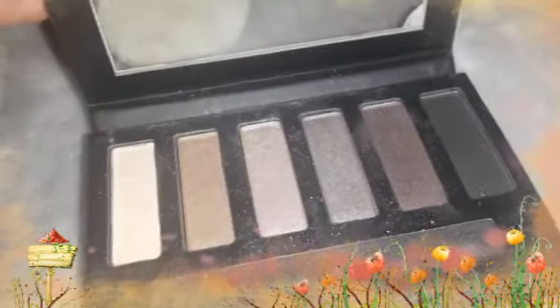Then I have loved the Collection Eyes & Cover Nude Grey palette, and this is like a really neutral, natural kind of coloured palette, and it looks like that.